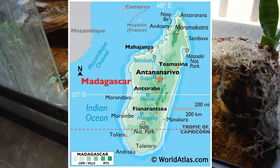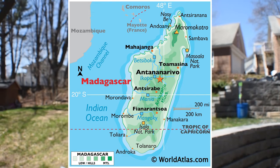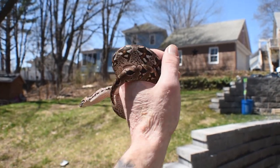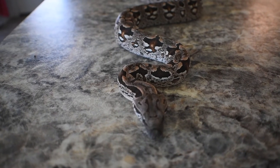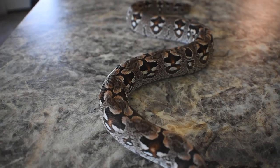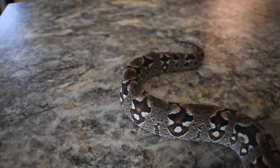These animals come from their natural range in the south and southwestern portions of the small island of Madagascar. As you can tell, the cryptic pattern on these animals is designed to resemble litter and dirt on a forest floor, which makes them perfect ambush predators while also providing an extra level of defense against other predators that may try to make a quick snack of a boa.